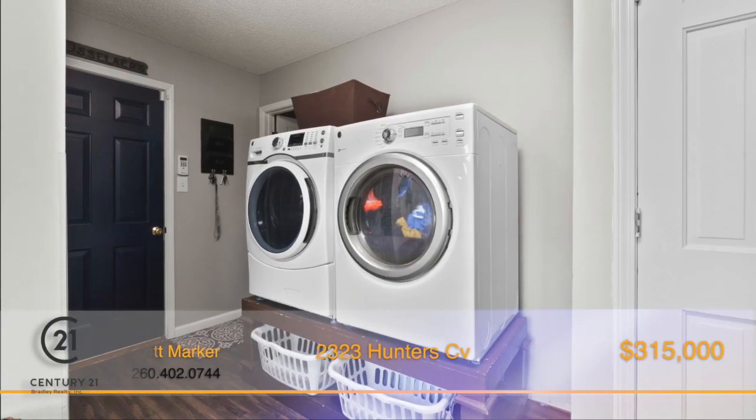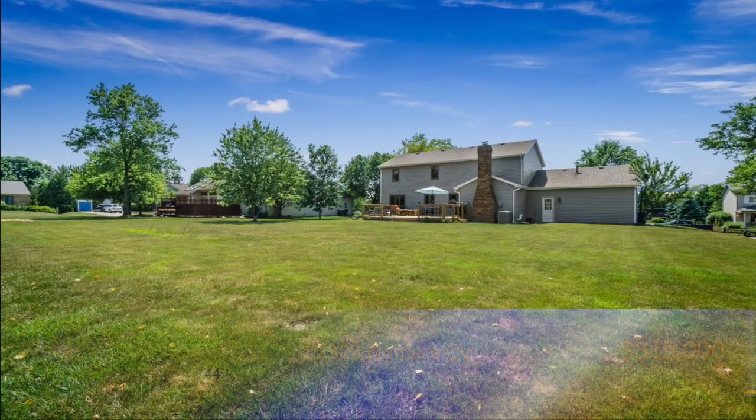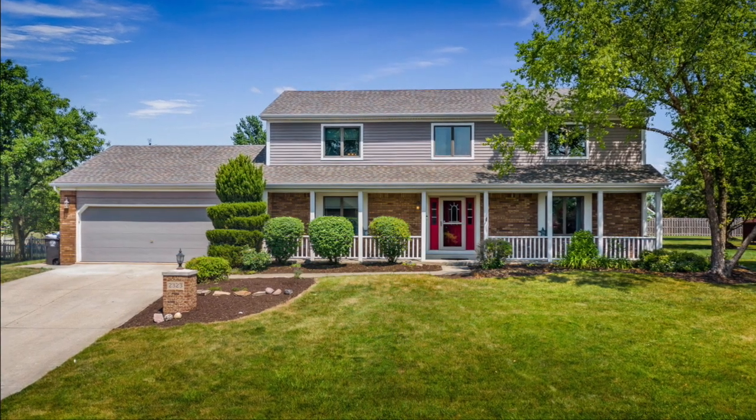Enjoy peace of mind knowing all of the big things have been taken care of. Close to trails, dining, shopping, schools and I-69, this home really does have it all. Pick up the phone and call Scott Marker right away.